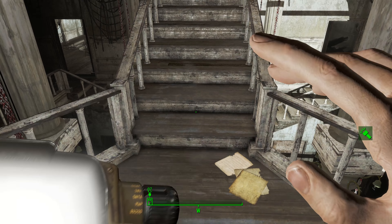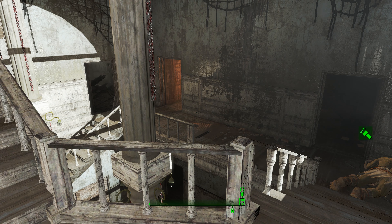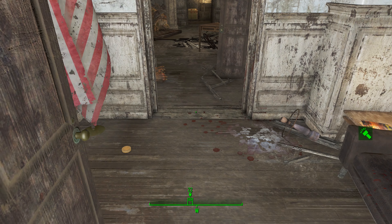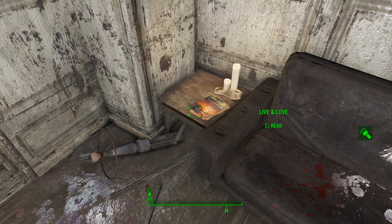So once you do that, just make your way through this building. You're going to keep climbing stairs until you can't climb stairs anymore, and then you're going to get up to this top level. This door is going to be closed — open the door, it's not locked. Over here on this little table next to the couch, you're going to find your Live and Love magazine.